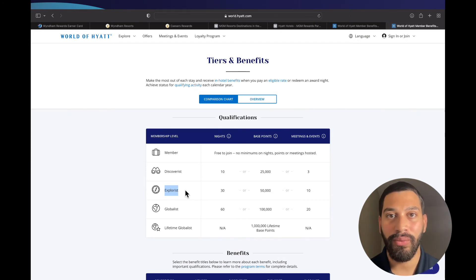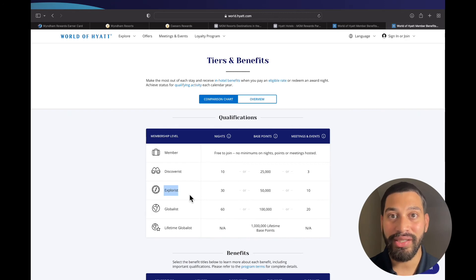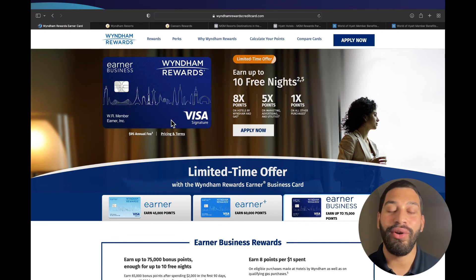To become an Explorist with Hyatt without this card, you would normally have to stay 30 nights at a Hyatt property, earn 50,000 bonus points, or hold 10 meetings or events — which could cost you around $65,000. By going through this Wyndham Rewards Earner Business credit card, it is only a $95 annual fee and you can earn top tier status with Hyatt.